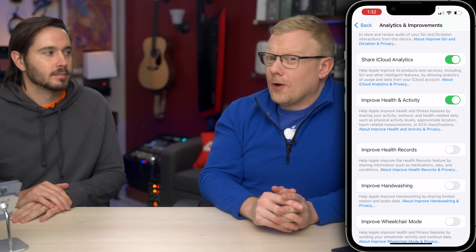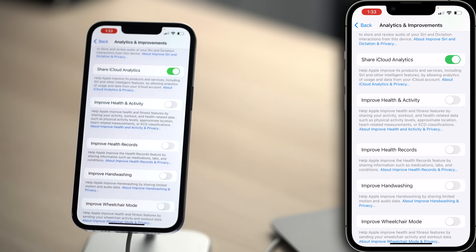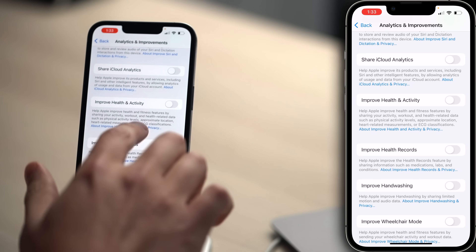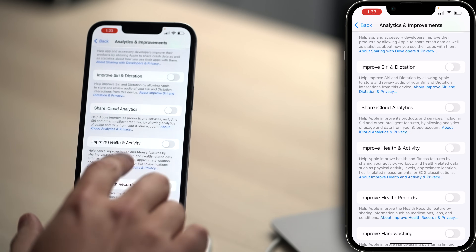Improve Health and Activity — but we heart you and your heart-related measurements like ECGs. Yes, you don't need that information though. How about Share iCloud Analytics? Those text snippets from your emails really make us laugh. Improve Siri and Dictation — we'll really miss hearing you swear at Siri for not being perfect. Let's turn that switch off.